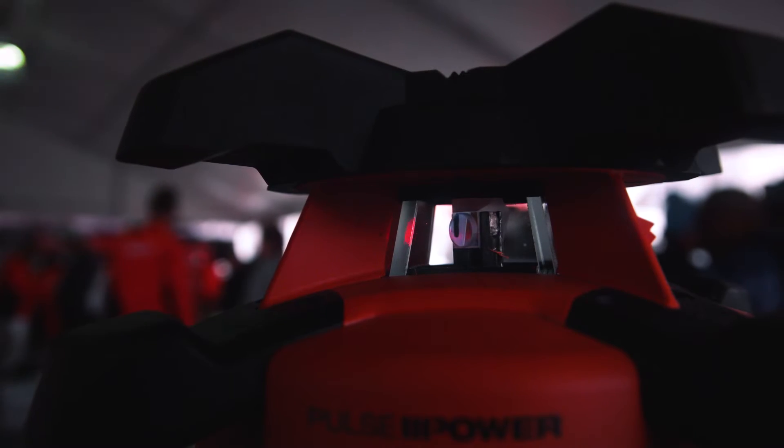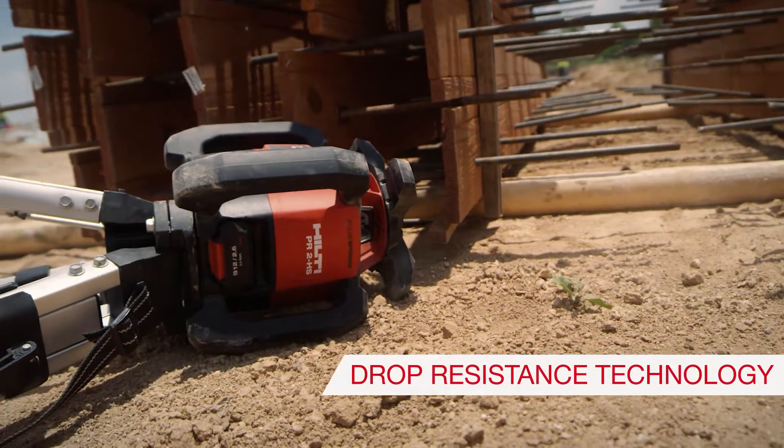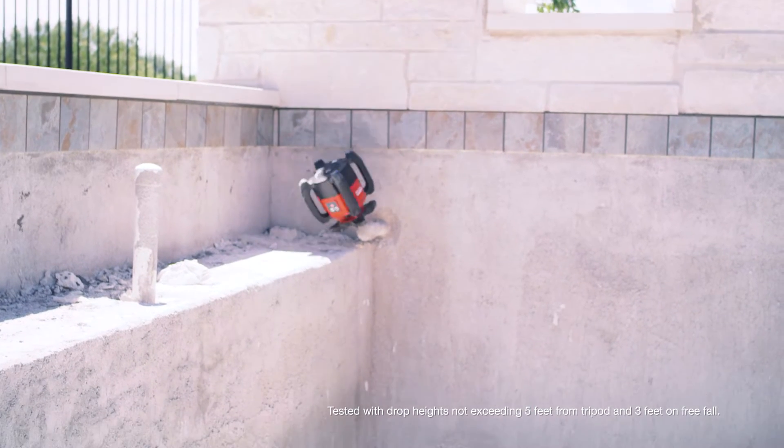A laser needs to maintain its accuracy — that's what customers are looking for — but they also want something that's more like a tool and not just an instrument. What we're trying to do with our tools is make it so that even if it gets knocked over, it won't go out of calibration easily, and that's tremendous for a customer.